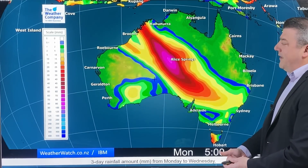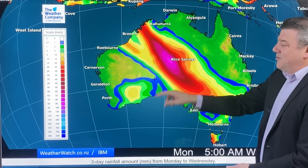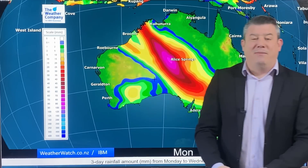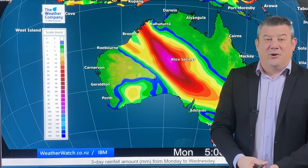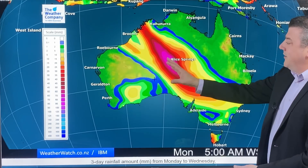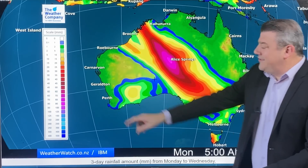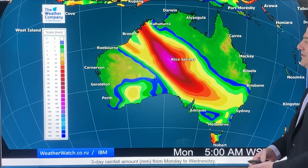Over in Australia, the convergence zone is quite obvious. Right next to Alice Springs, you're getting up to about 100 millimetres of rain. Keep in mind their annual rainfall is only around about 270 to 280 millimetres, so that is a lot of rain falling in a short time. But for the main centres, not very much at all on the way — just a few showers coming through.